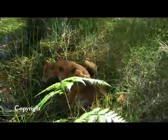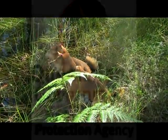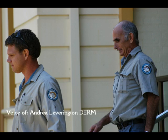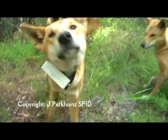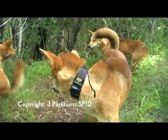ABC Coast FM. Let's clarify what these devices are exactly with Andrea Leverington. She's the Assistant Director General with the Queensland Parks and Wildlife Services, which is part of DERM. Andrea, good morning, what are these devices exactly? Are they some kind of tracking device? Yes, they are satellite tracking collars, and what they're doing is tracking the dingoes — we're getting a fix on the position of the dingoes every two hours.